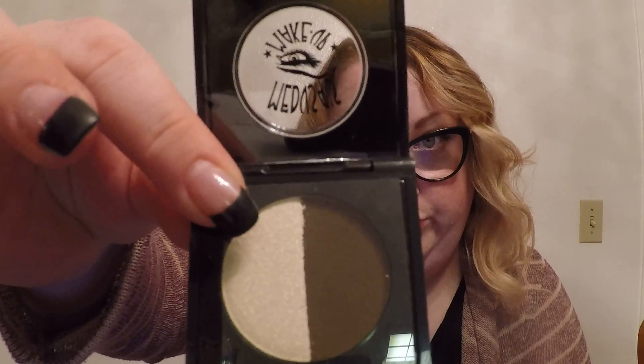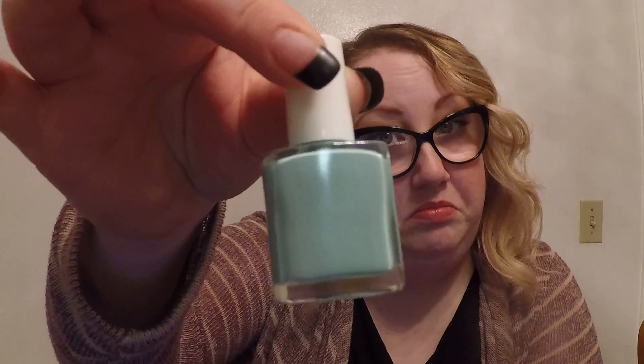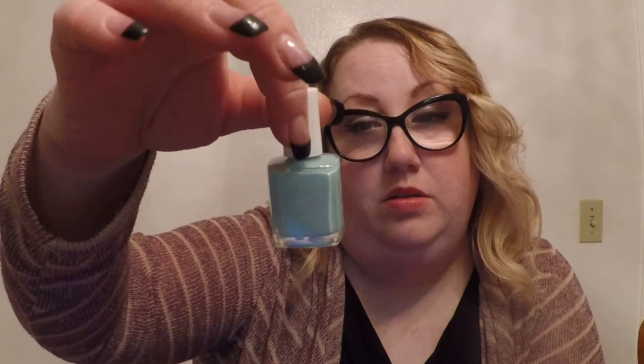Next we've got — I already have one of these. Is it a different color from what I have? The one I have is dark brown. Yes, it is the exact same one that I already have, so I'll set that aside for somebody else. We've also got nail polish — I didn't know that Medusa's Makeup had nail polish. It's free of formaldehyde and a bunch of other chemicals. It's by Ella + Mila.